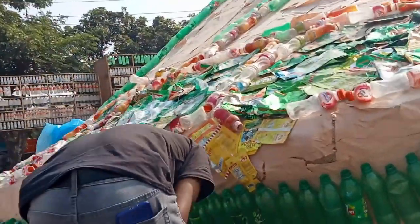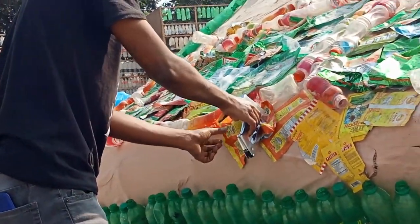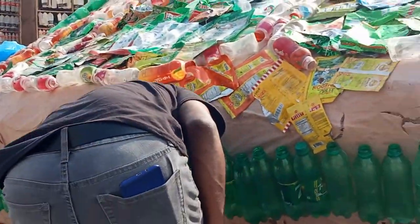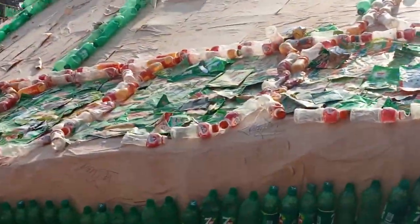I think they even recommend them as a stage 3 Faja for women who have gotten their body done. The compression is unreal — it really accentuates your butt, smoothing out your stomach. Girl, you look like you have a whole different body after you wear these.